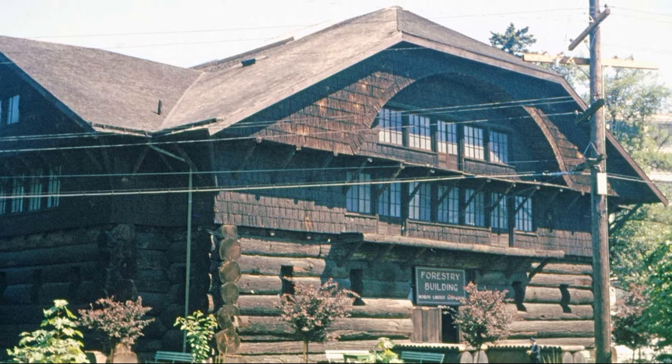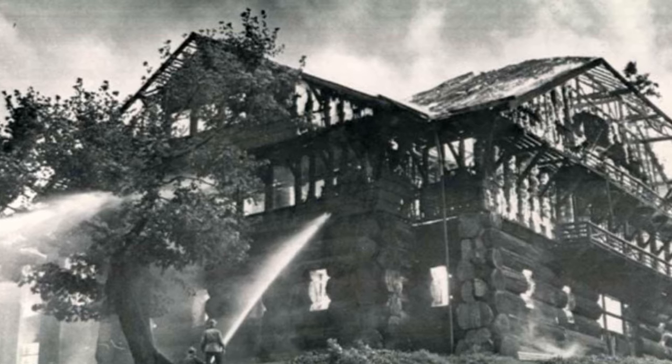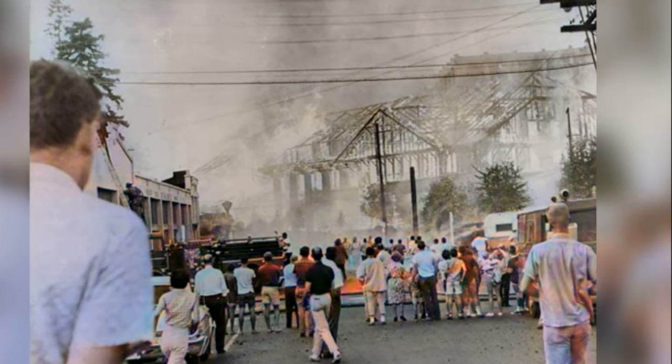The forestry building continued to serve Oregon until August of 1964, when it was destroyed in a massive fire. It was determined that the vintage 70-year-old wiring was most likely to blame for the fire.